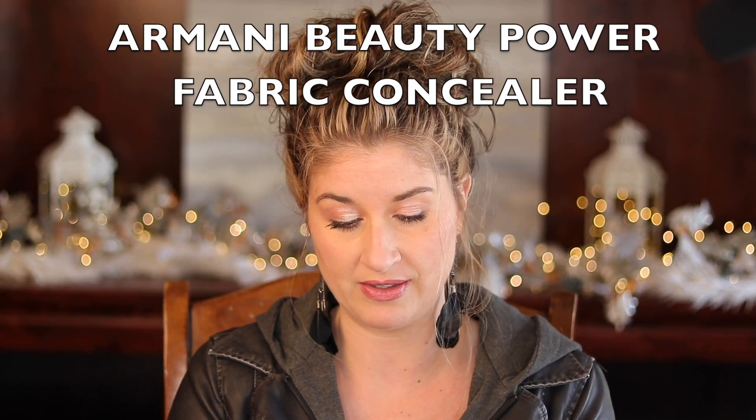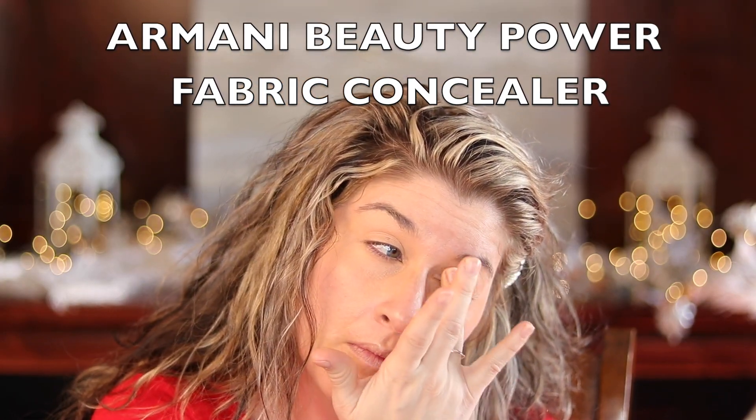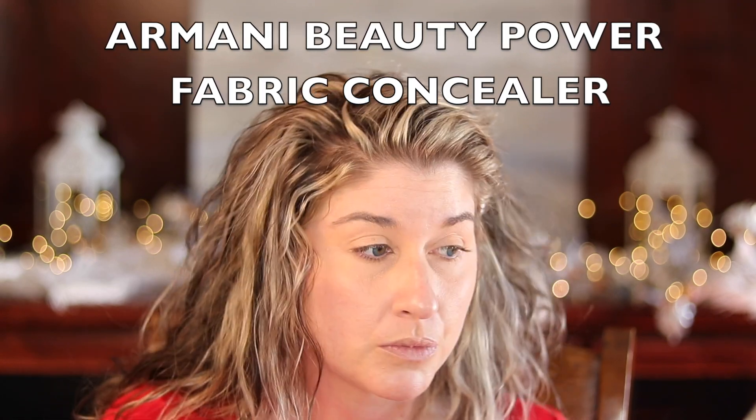The other one is the Giorgio Armani concealer. I love this concealer. I will link all of these makeup products down below for you guys if you want to check them out. I don't remember my shade but I will look into that.